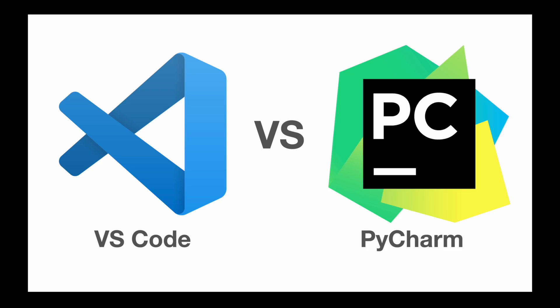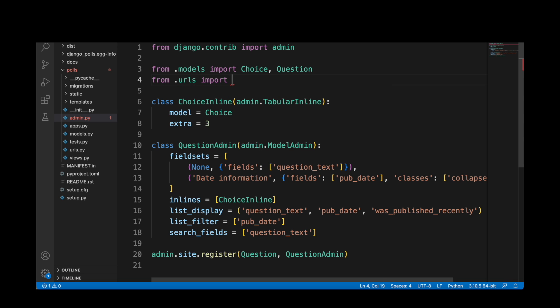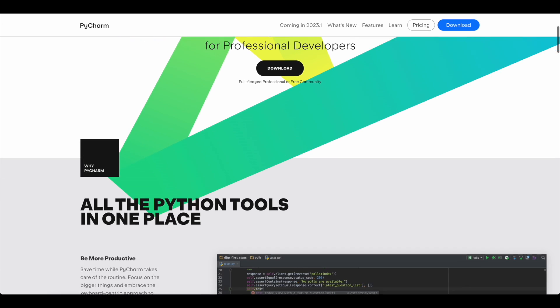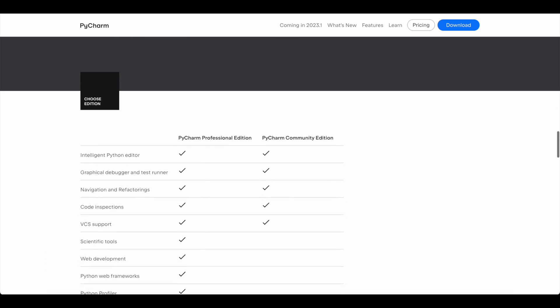Both VS Code and PyCharm are widely used in the Python development community. However, each one has its own set of features and benefits. VS Code is a lightweight and versatile code editor that's easy to set up and customize. It supports multiple programming languages and integrates seamlessly with Git and other development tools. PyCharm, on the other hand, is an all-in-one IDE specifically designed for Python programming. It offers a rich set of features such as intelligent code completion, refactoring tools, and an interactive debugger.